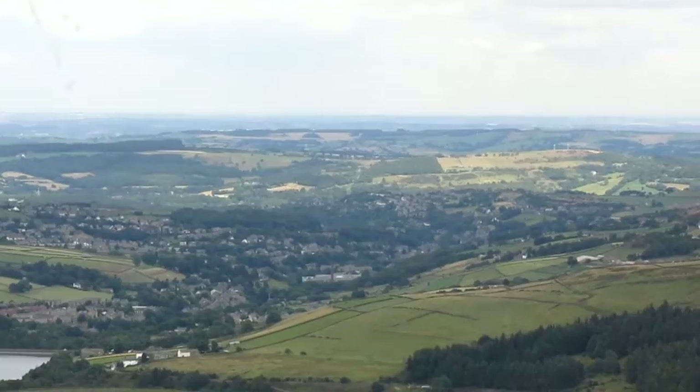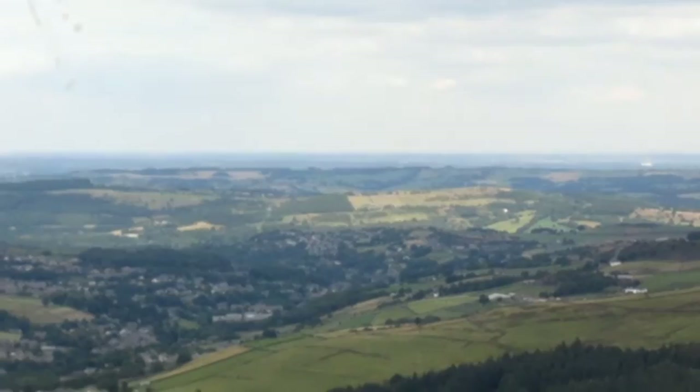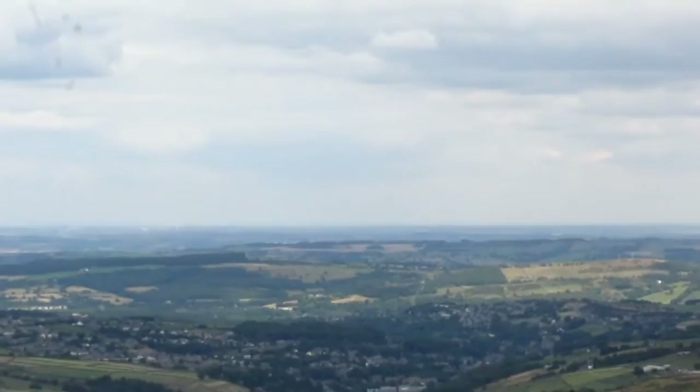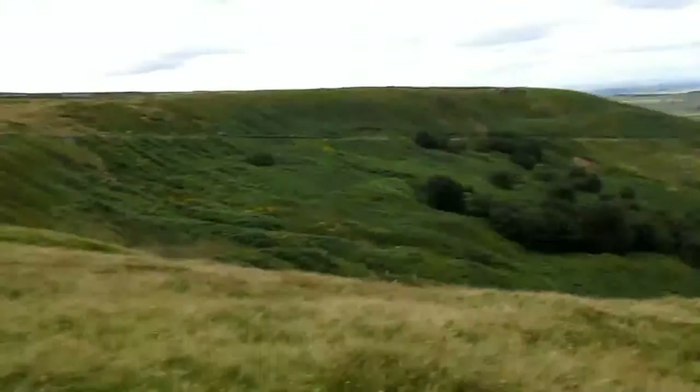Actually looking down toward Holmfirth — that's actually where my next let's visit video is going to be, in the land where the Last of the Summer Wine was filmed. Thank you for watching this short video today, this is Scott signing out.